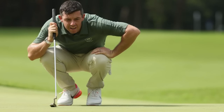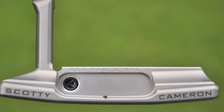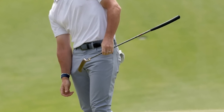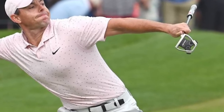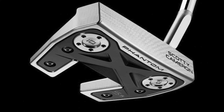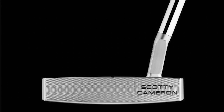He switched from a Scotty Cameron in the Tokyo Olympics in 2021, and he used a blade-style Scotty Cameron at the WGC Dell Technologies Match Play in March. Six weeks later at the Wells Fargo Championship, McIlroy returned to his original putter, the TaylorMade Spider Hydroblast mallet. Now this week he has put a Scotty Cameron Phantom X 5.5 in the bag, and I think this is absolutely pivotal. When we go into the actual technology, you will understand why.